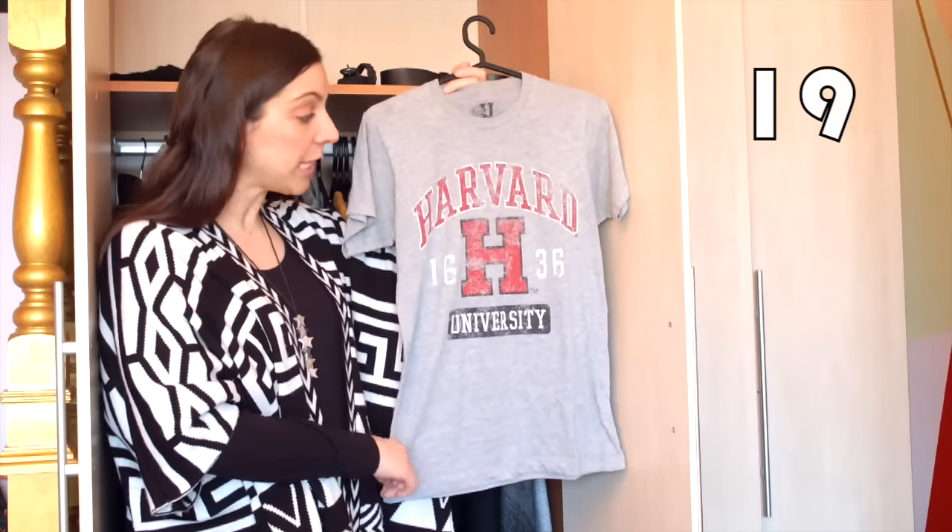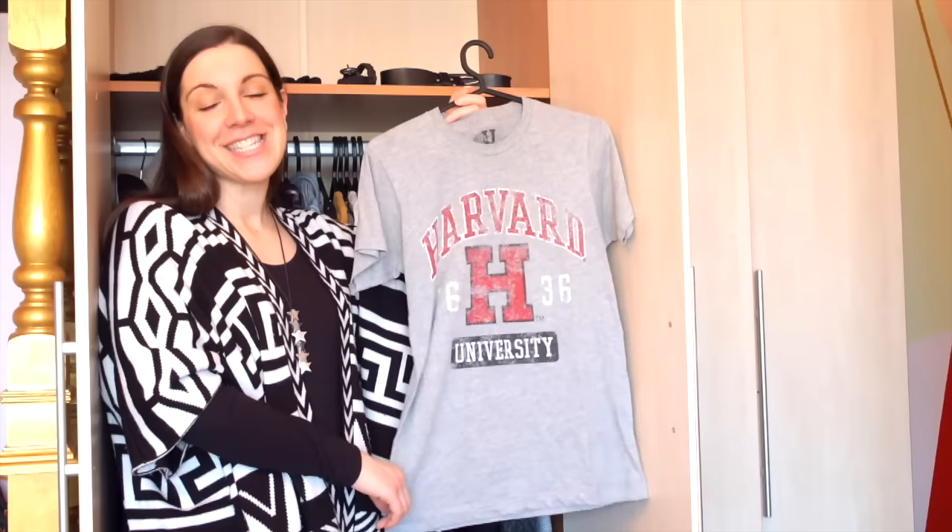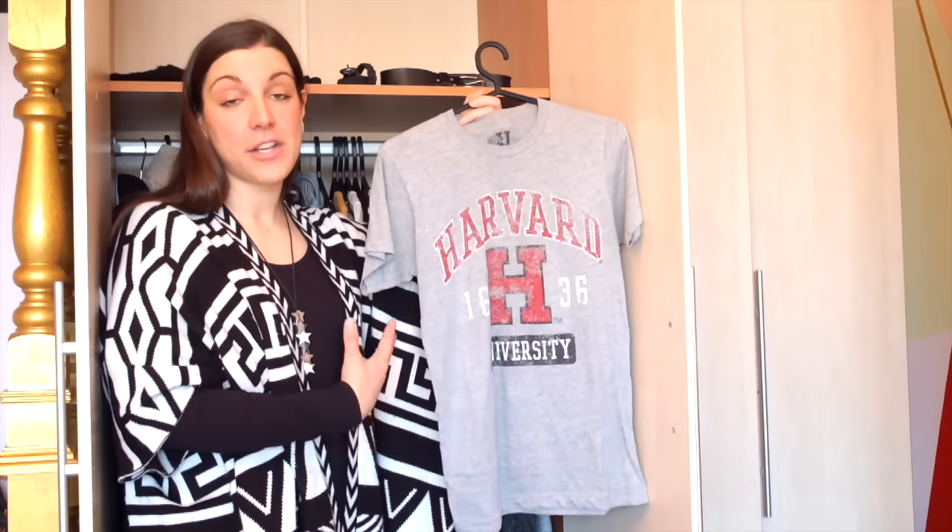And then I have this gray t-shirt with the Harvard logo on it — also a gift from my mother when she went on her USA trip last year. She visited the Harvard campus and got it as a gift for me.